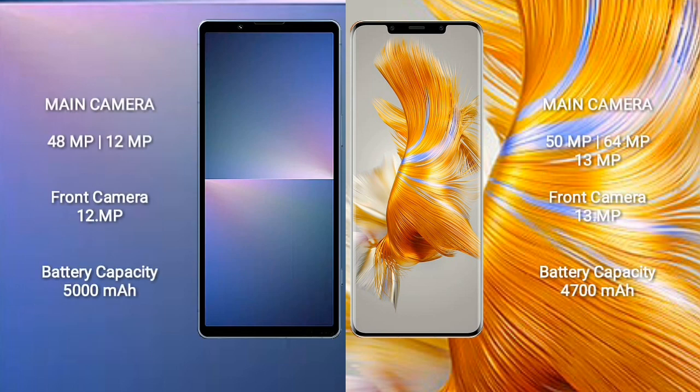Sony Xperia 5 Mark 5 features a dual rear camera setup: 48MP plus 12MP, and a 12MP front camera. Huawei Mate 50 Pro features a triple rear camera setup: 50MP plus 64MP plus 13MP, and a 13MP front camera.